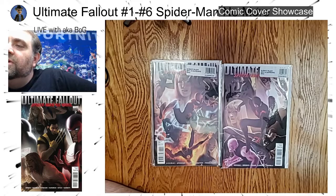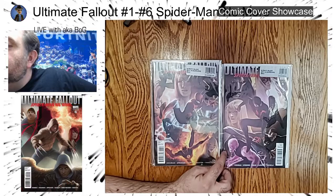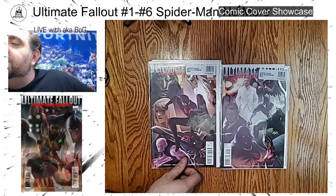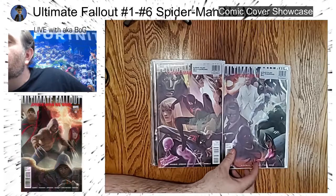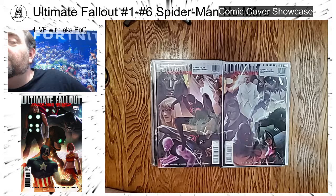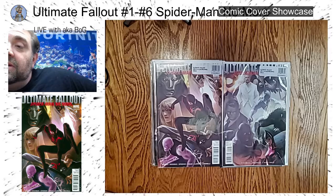I believe that is Gwen Stacy — you've got Black Cat and Doom on there as well. Very nice comic; it's one I'm going to have to send in for grading, 100 percent. It's quite the popular comic these days, and with it being a one-in-25 variant I expect it to be more popular than the standard cover, which is already very popular. There's only one of these for every 25 of those, and it's got Miles Morales Spider-Man right on the front. It's a great comic — I'm really glad I picked it up.